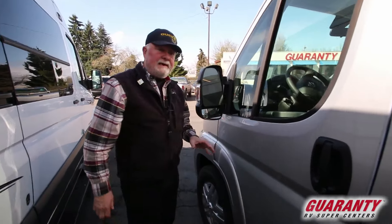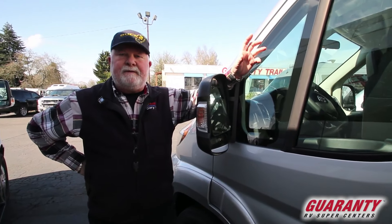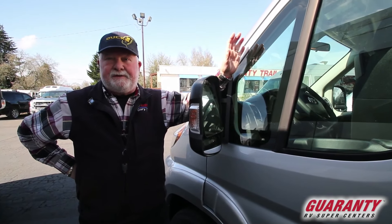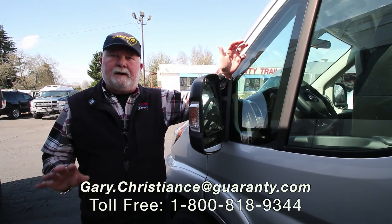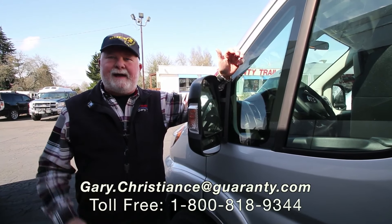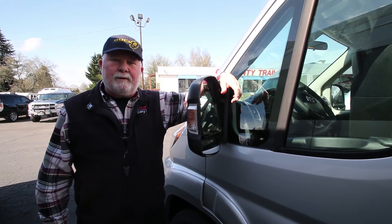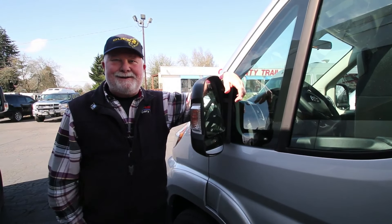Very tight turning radius on this. When we go out for test drives, number one, you're totally amazed at how much power a six-cylinder front-wheel drive has. The visibility is phenomenal and the turning radius is outstanding. Now I know you've got a couple questions — just call the van guy. Call me direct at 541-554-9581. It's on the screen, and my email too. I appreciate your time — have a good day.